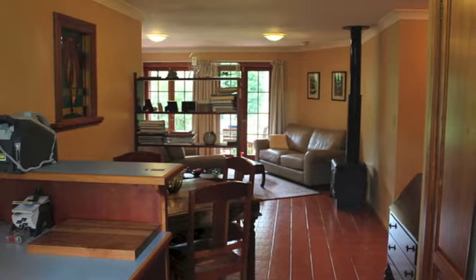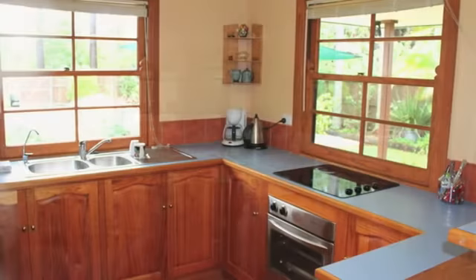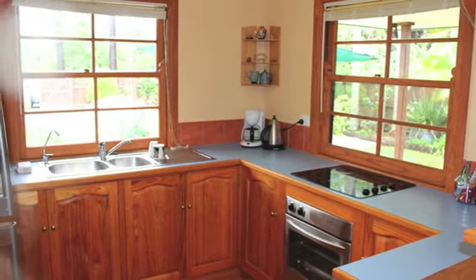Inside the home, the fully tiled open plan lounge and dining opens up onto the rear patio through two French doors, and adjoins the compact yet workable kitchen, which features solid timber cupboards and a clear view to the front gate.